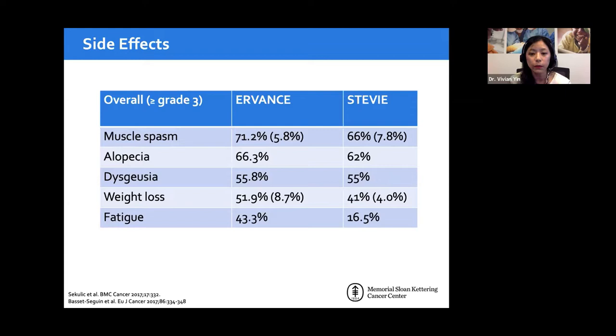Dysgeusia means complete loss of taste — everything tastes like cardboard to the patient — and this is believed to cause weight loss, not through cellular changes like chemotherapy, but simply because patients lose interest in eating. Fatigue is also reported in close to half of patients, more so in the US trial than the European trial.